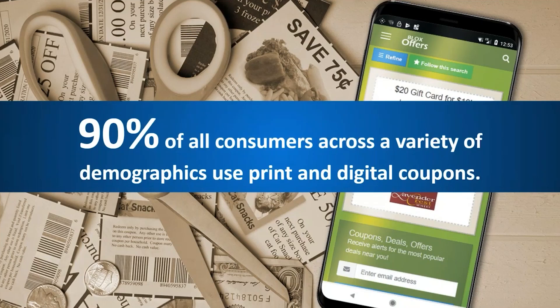Just a big number to start: 90% of all consumers across a variety of demographics use print and digital coupons. That probably does not surprise you — just about everybody uses some type of coupon in some way, shape, or form. This is something that does generate a lot of interest and gets a lot of eyeballs, so it is something that you do want to offer to your customers.